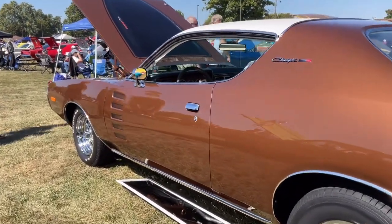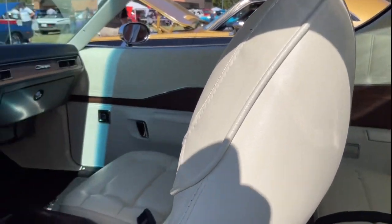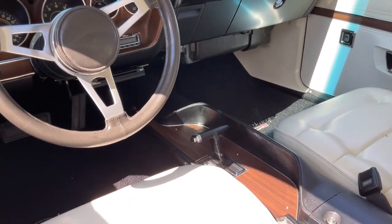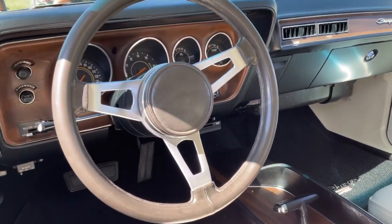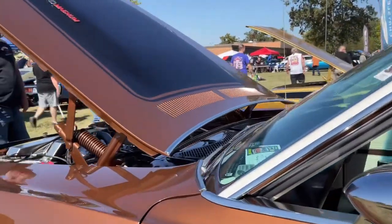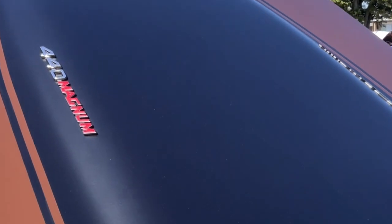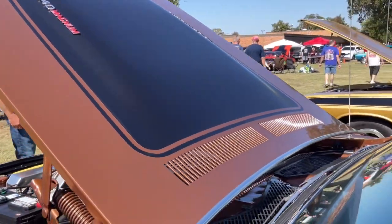This is a 1972 Dodge Rally Charger 440 with a 727 automatic transmission, wearing its factory brown coat with a white vinyl top and interior, proudly presented to us by its owners Mike and Carol Denton.